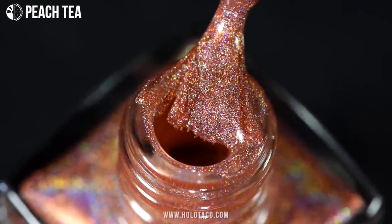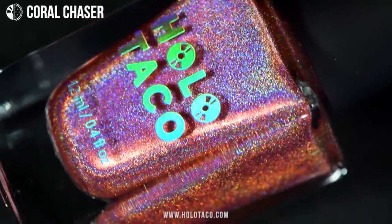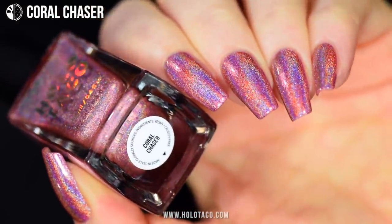But hey, you could spill it and say you spilled your peach tea. We've seen so much holo so far — we've got to finish it off with a Coral Chaser. This one is such a unique shade of warm pink.